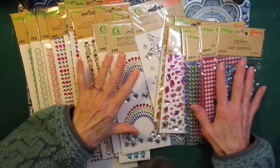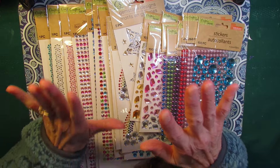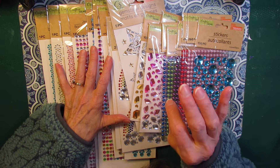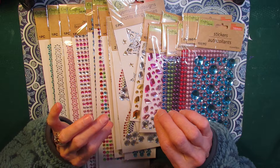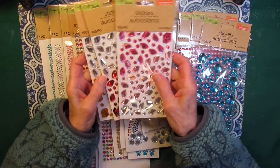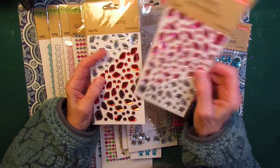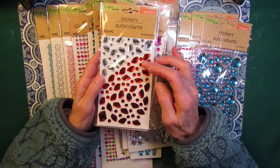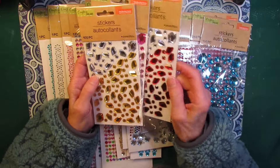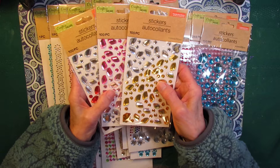I don't believe any of these styles are actually brand new at the Dollar Tree — they've been around for a while. But I do believe the newest one I've found are these wonky shaped jewels. I have the pack in clear pink to dark pink, clear light red to dark red, like a ruby red, and clear yellow to gold. I have these three packs.